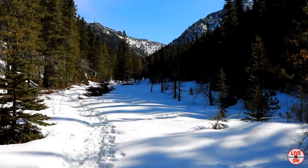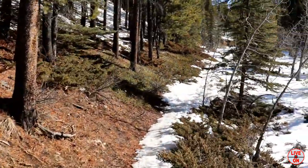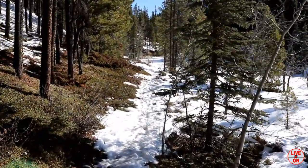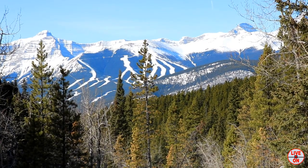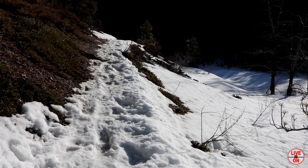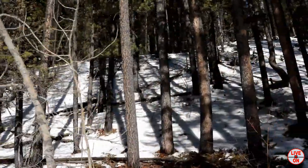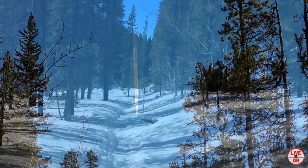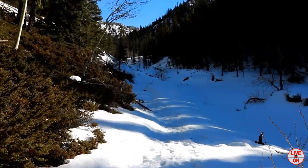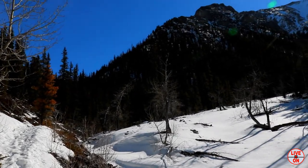Looks like we're following a creek bed. There we are looking back. So far it's been a very easy hike. It's starting to warm up nicely, still a slight gradual incline. Now looking back at Nakiska. We're at 2.1km and it looks like we might start to go up now.